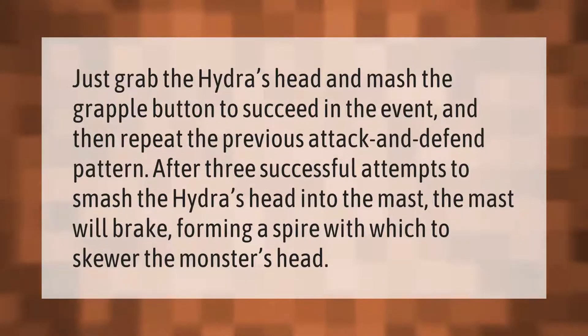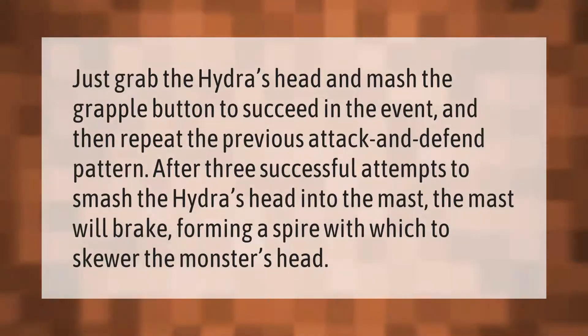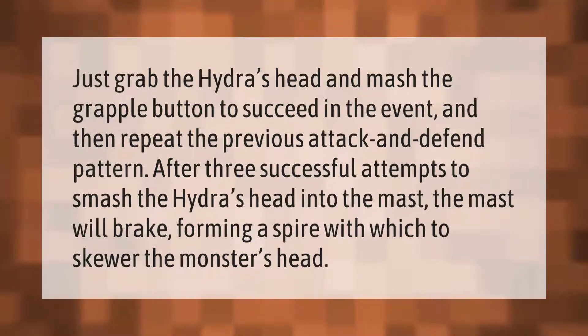Just grab the Hydra's head and mash the grapple button to succeed in the event, then repeat the attack-and-defend pattern. After three successful attempts to smash the Hydra's head into the mast, the mast will break, forming a spire with which to skewer the monster's head.